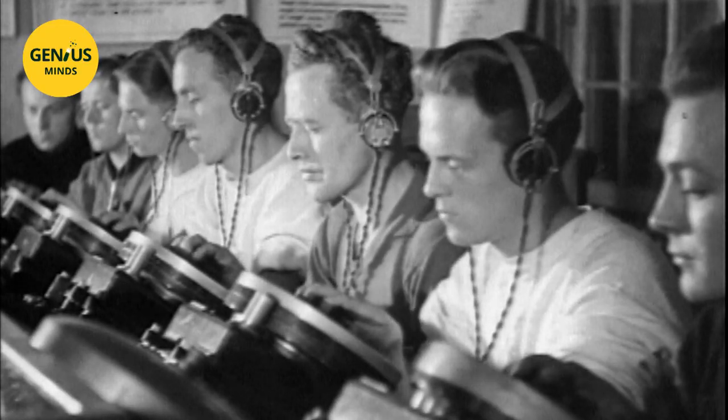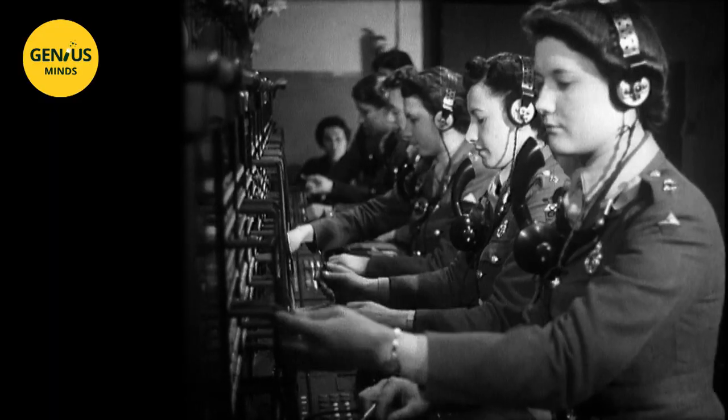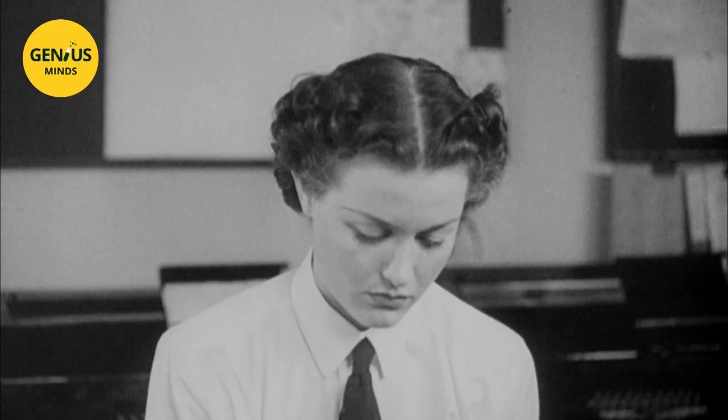Well before the outbreak of war, the English coast was scattered with interception stations, where hundreds of female army auxiliaries permanently listened to the German army's frequencies and transcribed the messages intercepted in Morse code. These were incomprehensible messages since they were coded.